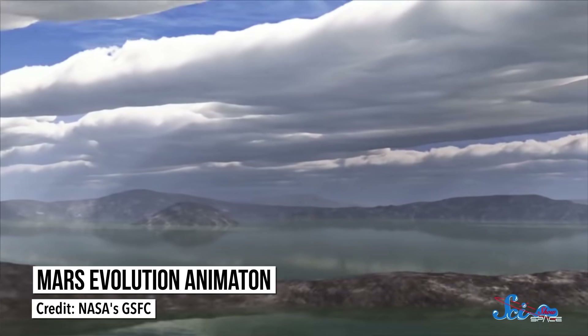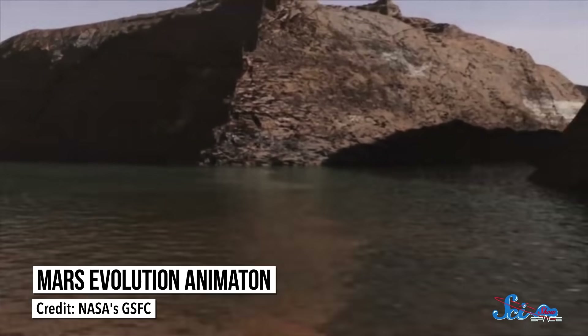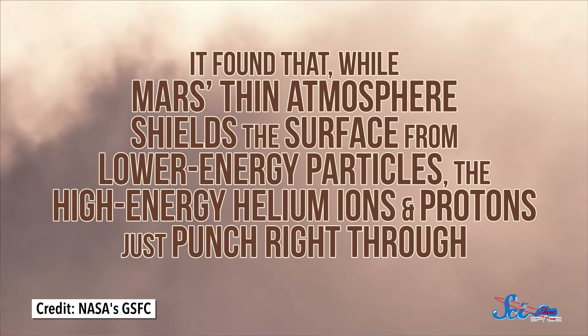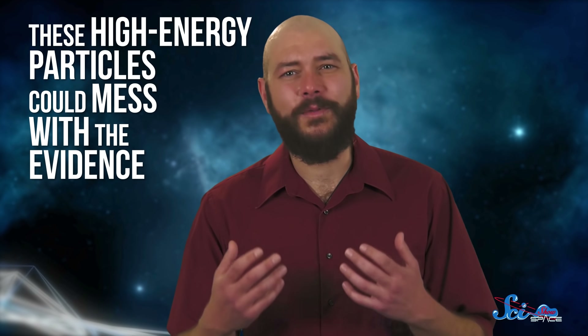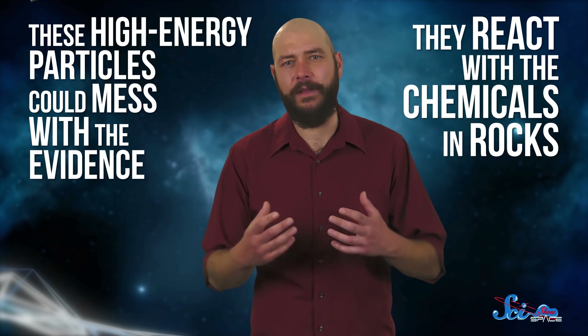And it's been able to tell us some interesting things, like what kind of radiation any past life might have been up against, or what future human explorers could have to deal with. For instance, it found that while Mars' thin atmosphere shields the surface from lower-energy particles, the high-energy helium ions and protons just punch right through. Those high-energy particles would mess up the DNA of just about anything living on the surface, but organisms could potentially survive a few meters underground. This radiation wouldn't just mess with living things — even if there were life somewhere, these high-energy particles could mess with the evidence too. They react with the chemicals in rocks, so they could alter any organic molecules left over from living things.